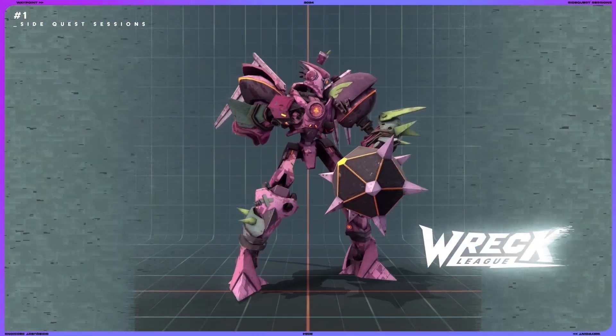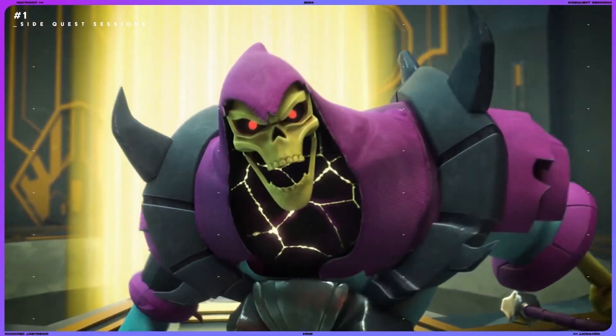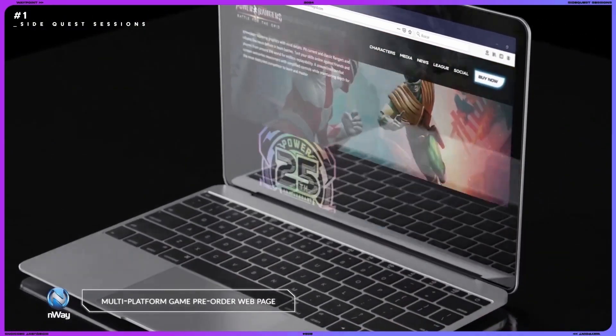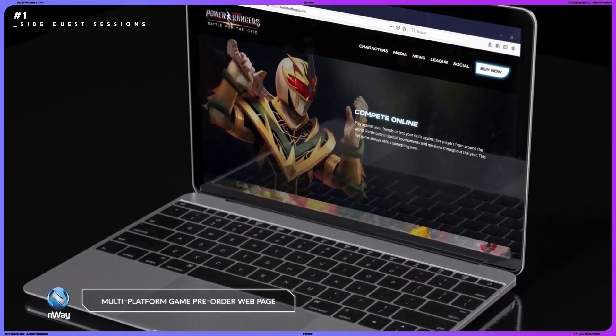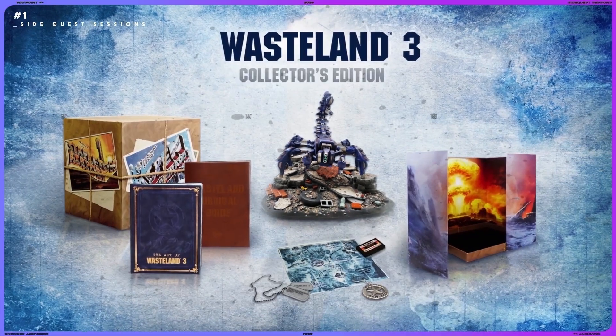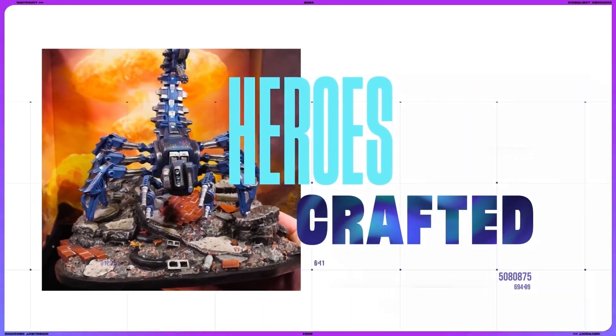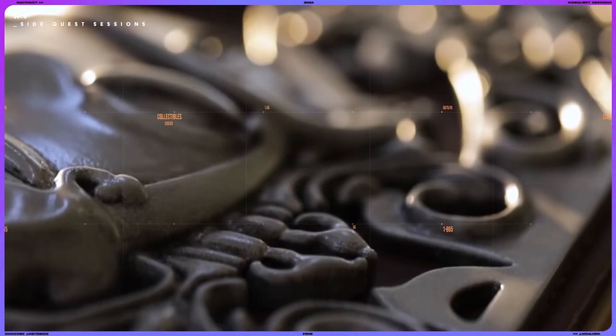We're focused exclusively on the video game industry and we do three different things: creative, collectibles, and e-commerce. Creative covers almost all the marketing assets a video game company could dream of. Collectibles covers physical items, ranging from making one giant statue all the way to 30,000 or 100,000 units for a collector's edition. We also do something in the middle called influencer kits, where we'll make 50 or 200 units of something really neat to send out to influencers.